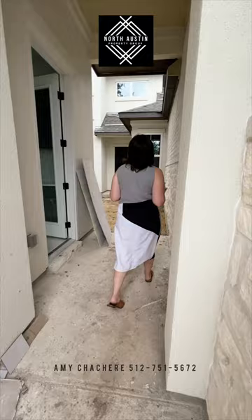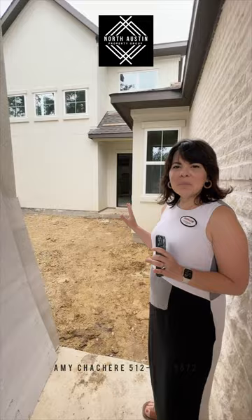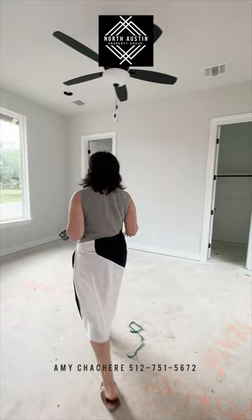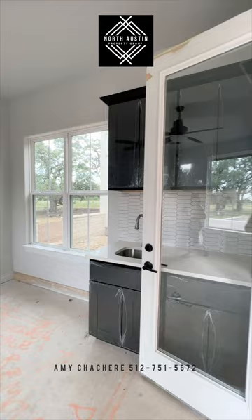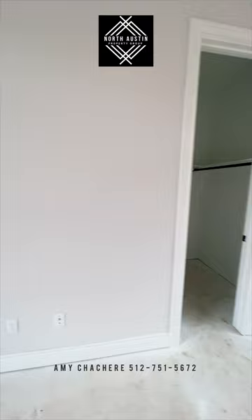So you walk in, and these are really cool. They have this really neat courtyard in the middle, which is so cool. And they actually have casitas, which are great for guests — detached. It's like a little efficiency. You have your sink, a little cabinetry area, a full bath, and closet here, which is really, really cool.